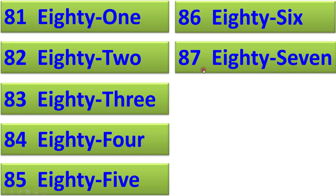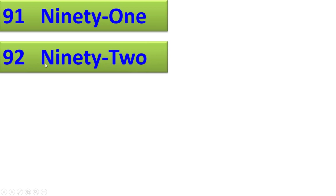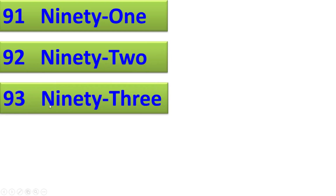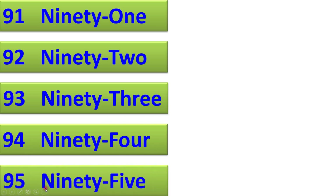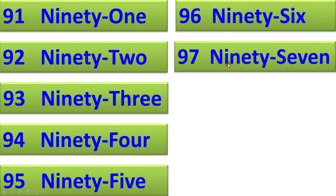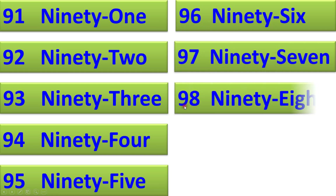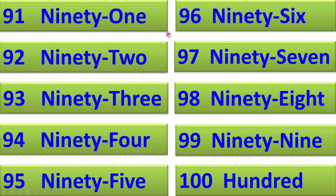88, 89, 90, 91, 92, 93, 94, 95, 96, 97, 98, 99, 100. Thank you.